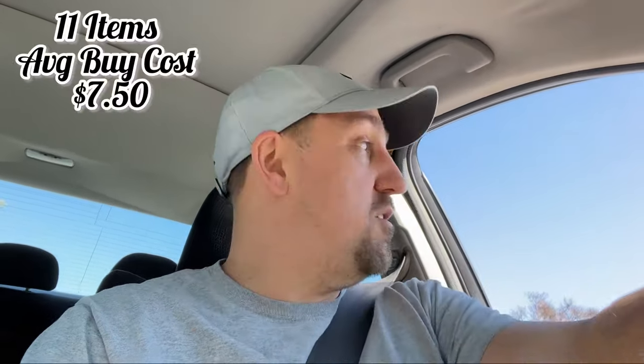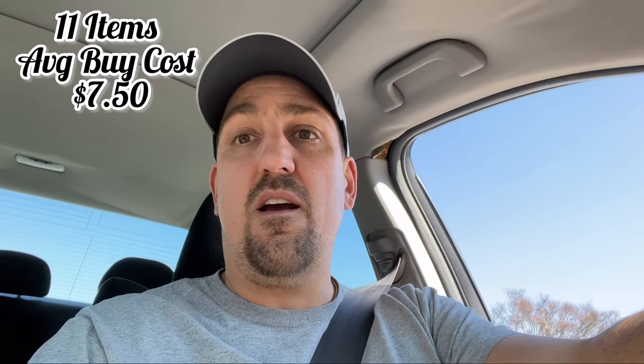We were in the thrift store for a pretty good while, probably like 30 to 45 minutes. I spent 75 dollars — I'll put a total amount showing how many items I got and the average buy cost. Now we're off to the next store.